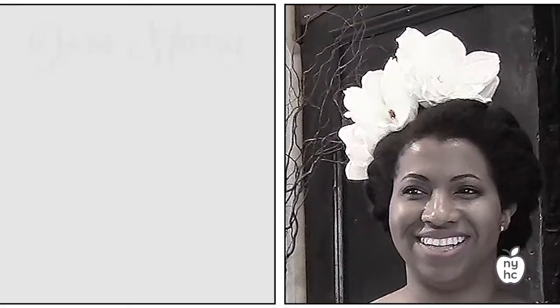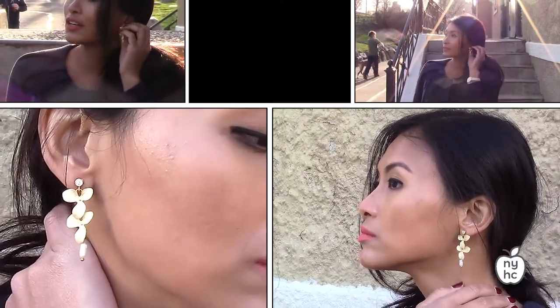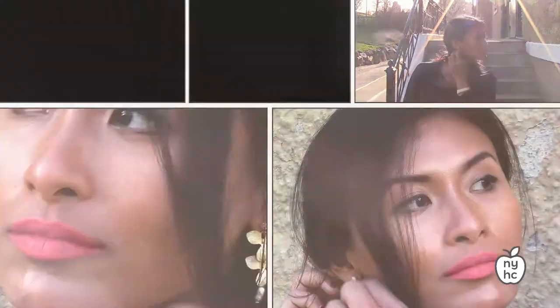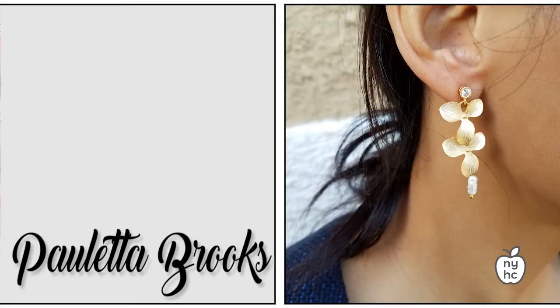Here we have a multi-tiered gold floral earring that's very delicate and very romantic. It's got a Swarovski crystal on the post to add a little bit of glitz. They're great earrings to wear to a wedding or a garden party — a great way to add the floral theme to your wardrobe.